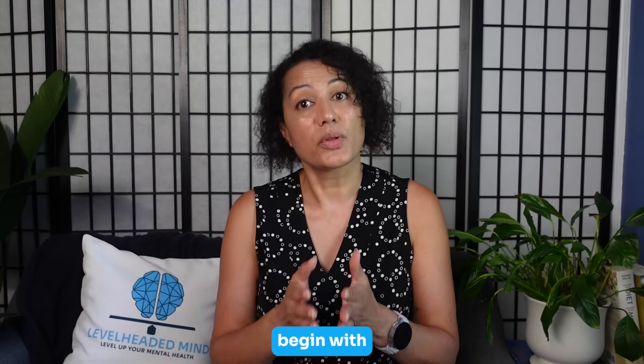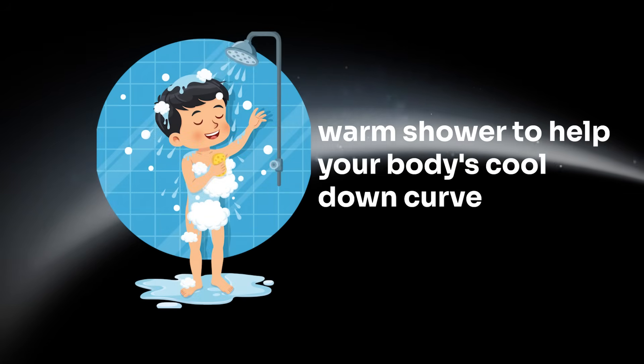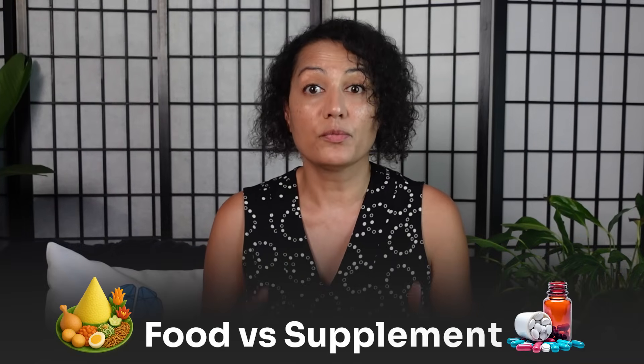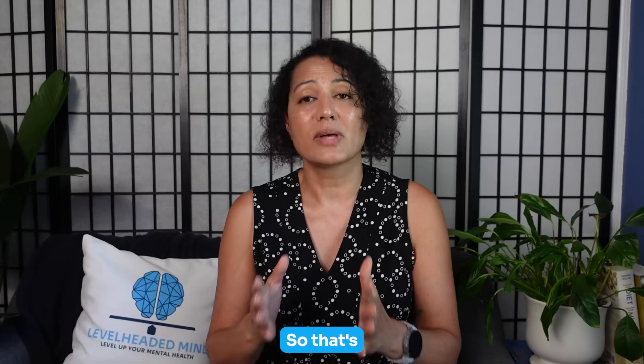So how do you take it? Start simple. For sleep, begin with 1 to 2 grams about 30 to 60 minutes before bed. If you feel good, go to 3 grams — the most studied bedtime dose. Also keep your room cool and try a warm shower to help your body's cool-down curve. For daytime detox support, take 1 to 2 grams with meals once or twice daily. If you and your clinician want to try GlyNAC, keep doses conservative at first. Protein and collagen foods contain glycine, but aren't reliable for hitting the 3-gram sleep target, so supplementation makes the most sense for a precise dose.